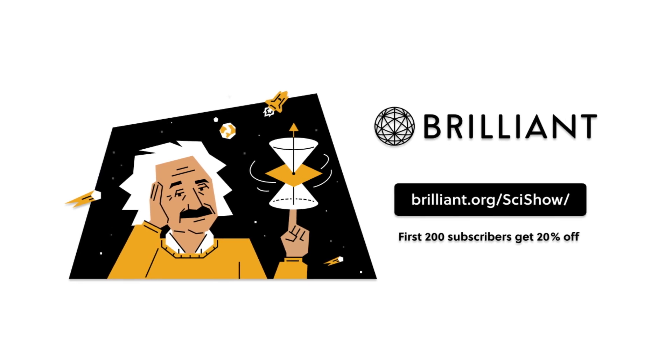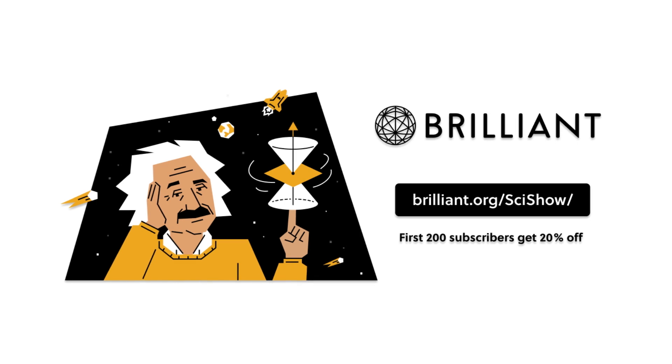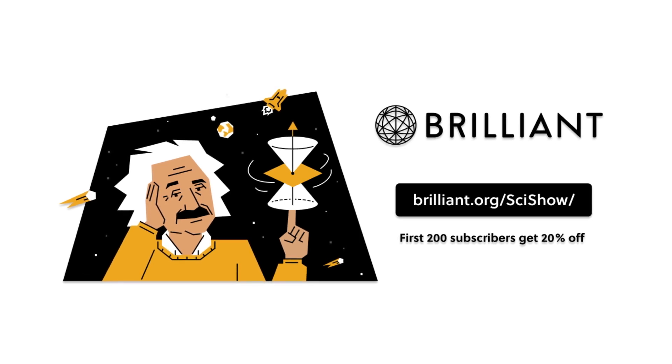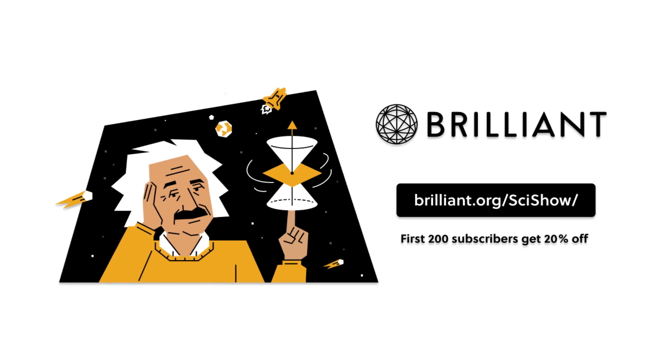Thanks to Brilliant for supporting this SciShow List Show. To keep building your STEM skills beyond this video, check out Brilliant.org/SciShow. That link will give you 20% off an annual premium subscription.